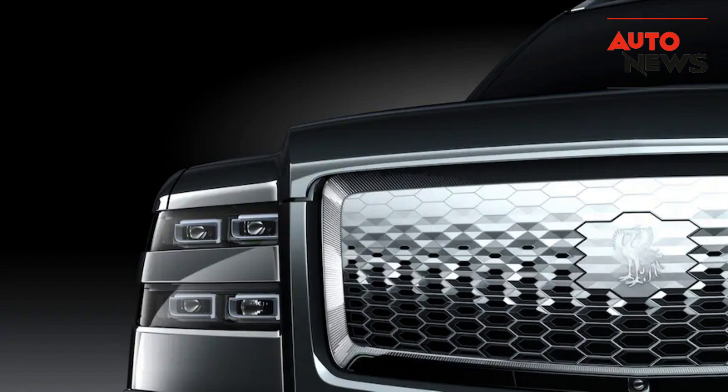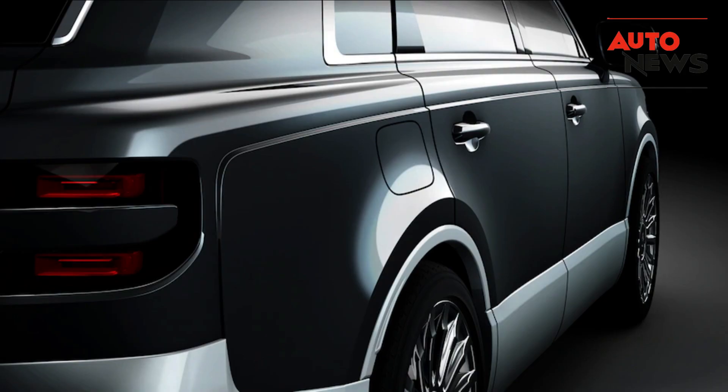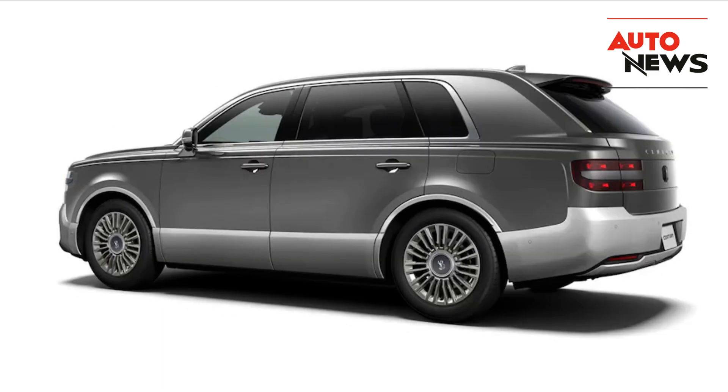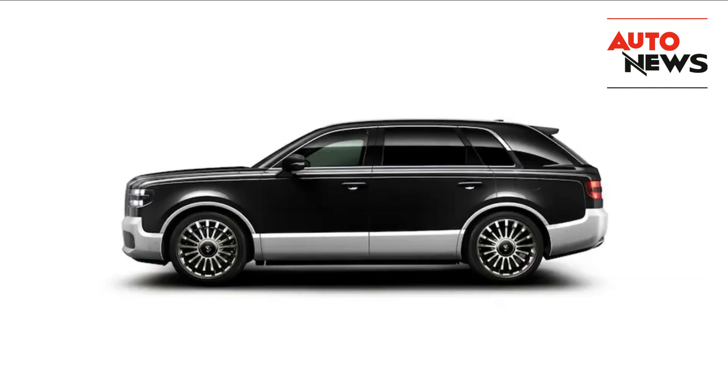In conclusion, the new Toyota Century SUV is profoundly weird in a cool way. It takes the concept of a luxury SUV and elevates it to a whole new level of opulence and uniqueness. If you're someone who values individuality and is willing to pay a premium for a one-of-a-kind automotive experience, the Century SUV might just be the perfect choice for you. It's a testament to Toyota's commitment to innovation and pushing the boundaries of what an SUV can be.